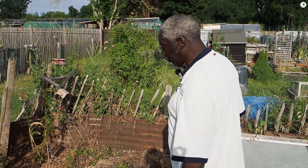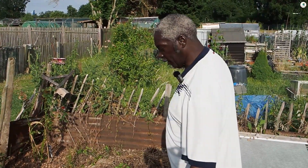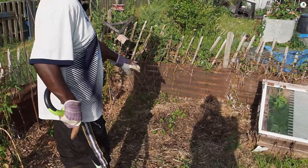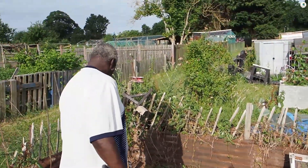I've got some peonies and different things that I got yesterday. I said I wanted to put some along this area here, so that's what I'm going to do now.